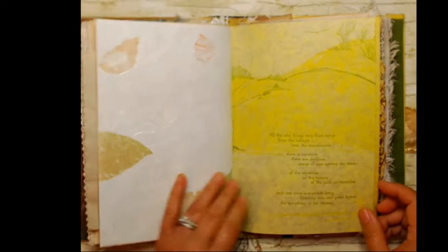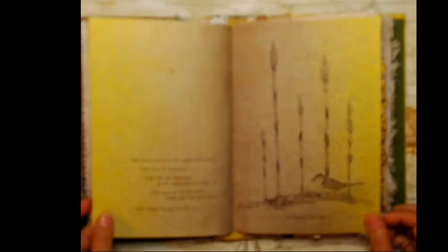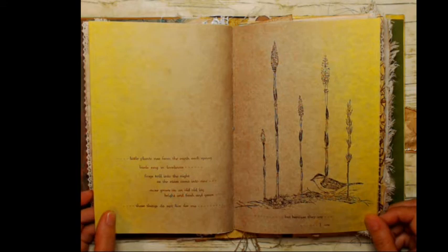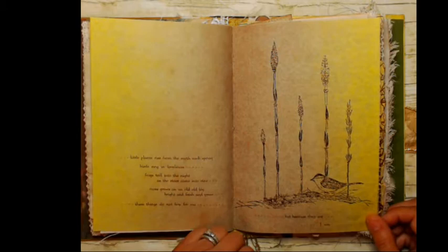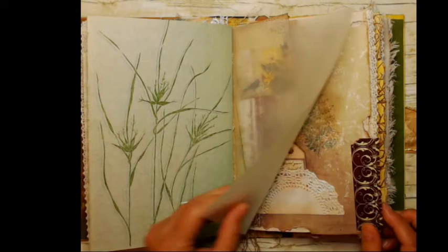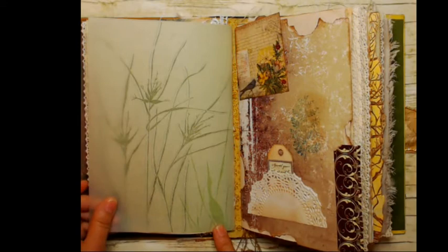More handmade paper, and here's another one of Gwen's beautiful pieces of artwork with a poem. Look how beautiful this spread looks together. This poem is beautiful: 'Little plants rise from the earth each spring, birds sing in loveliness, frogs trill into the night as the stars come into view, moss grows on an old old log bright and fresh and green — these things do not live for me, but because they are, I am.' So beautiful. She just was a talented lady. Here's another one of her images with vellum — when you put the vellum on, you discover there's a little heron. It's just gorgeous.